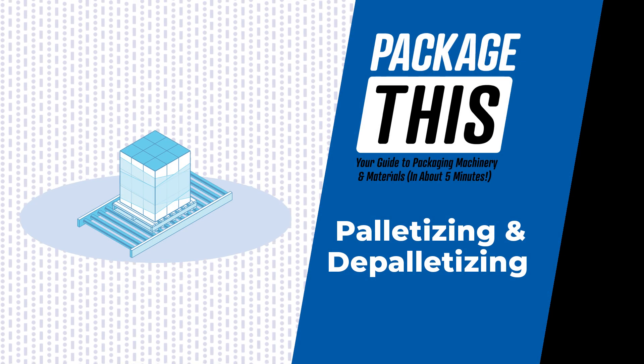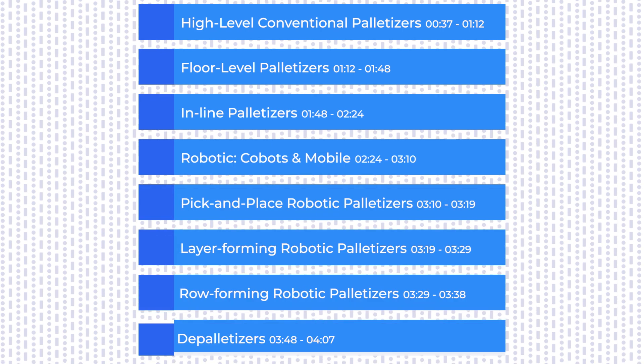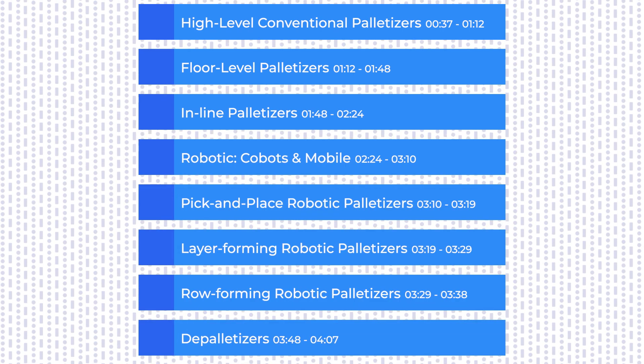Hey there! Welcome back to Package This. If you could name one group of machines that do the heavy lifting in packaging, it would probably be palletizing and depalletizing systems.